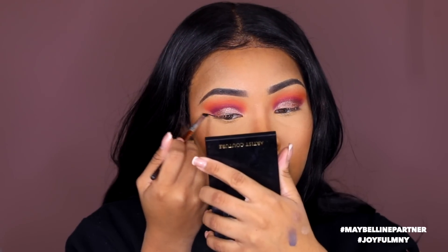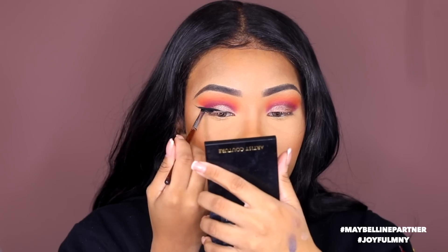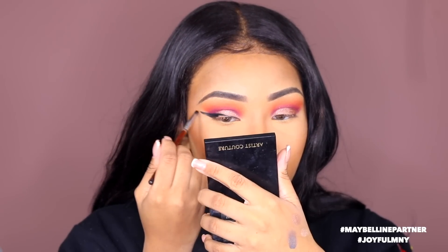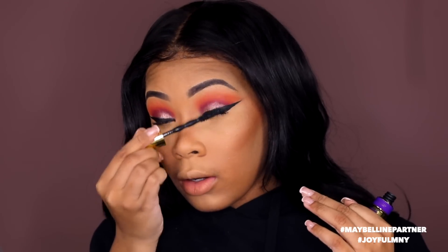I'm gonna go in with the Maybelline Lasting Drama 24-hour eye gel eyeliner — this is an oldie but goodie because I was using it when I first started doing makeup. It's one of the best eyeliners on the market if you're on a budget. I'm gonna use the Big Shot mascara, apply some lashes off camera, then take Cherry On Top in my lower lash line on both sides, and blend that out with Crushing. I'll also use that gel eyeliner to give my waterline a little smokiness.